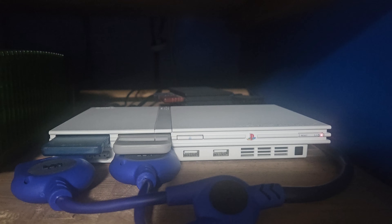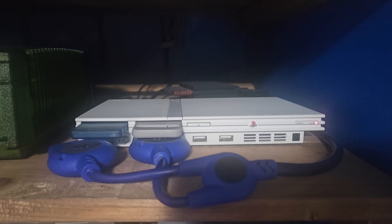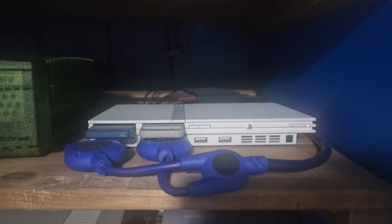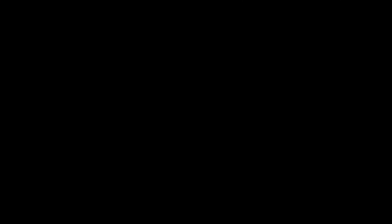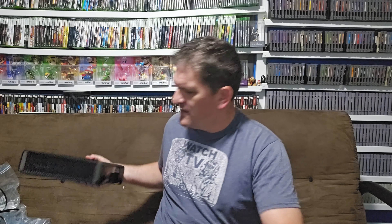The white PS2 looks really cool so I took out my regular PS2 and put this one in the setup. It came with a controller and was around 25 bucks all in. Here it is plugged into the setup — it also came with a white controller, super clean. With taxes and everything that's a solid deal.